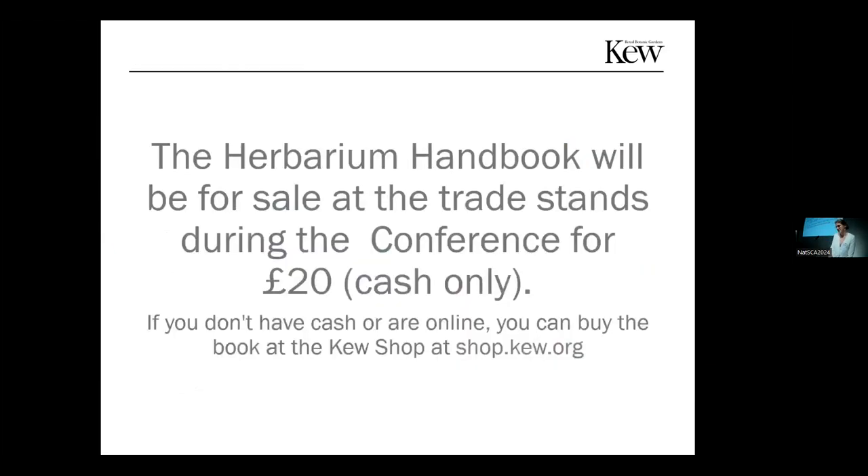The Herbarium Handbook will be for sale during NAPSCA for £20 cash, but if you don't have cash or you're not here today or are online, you can find it at the Kew shop. Thank you.